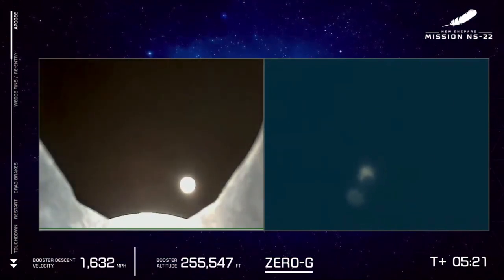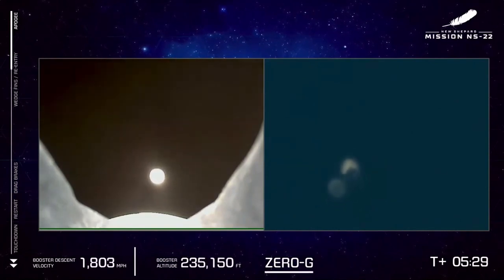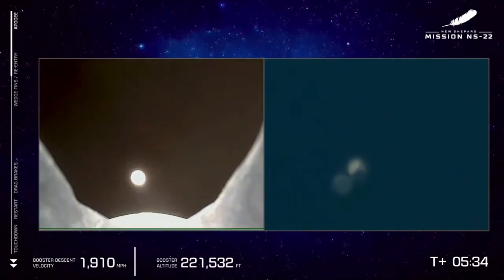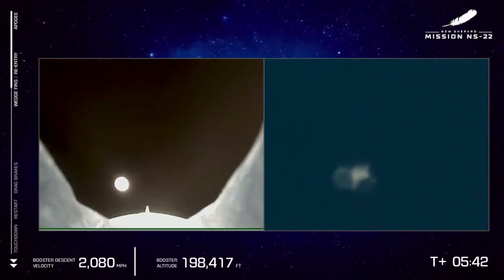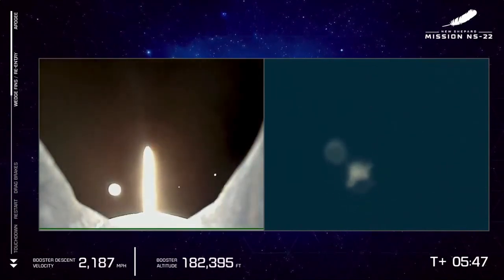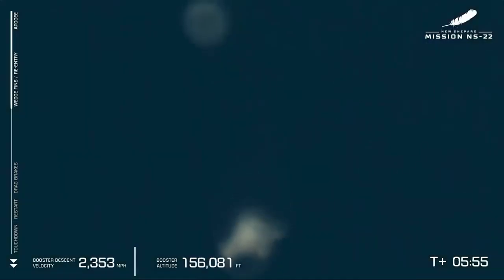Everybody back to their seats. Congratulations to all six crew of the Titanium Feather. They just officially became astronauts with an apogee well over 100 kilometers, the internationally recognized boundary line of space. Both the crew capsule and booster are now descending, returning from space and entering the atmosphere.